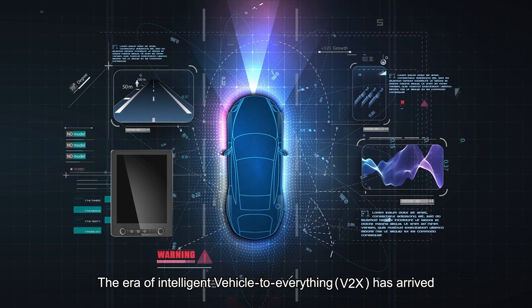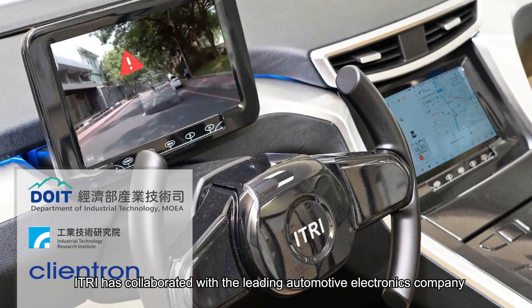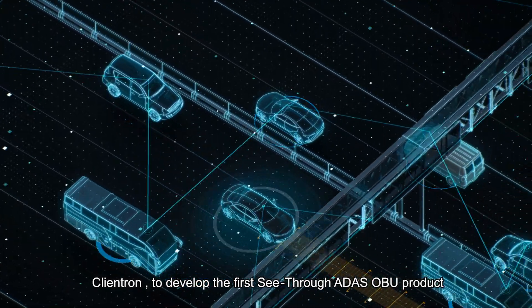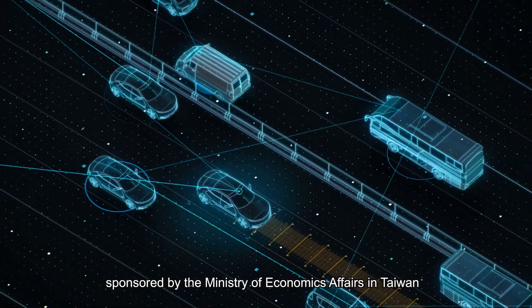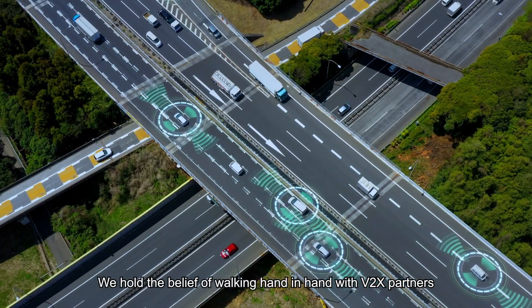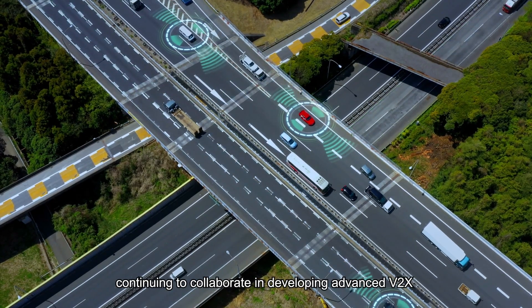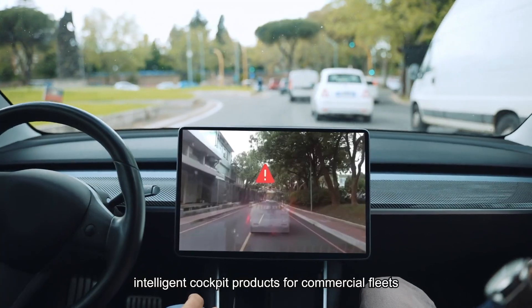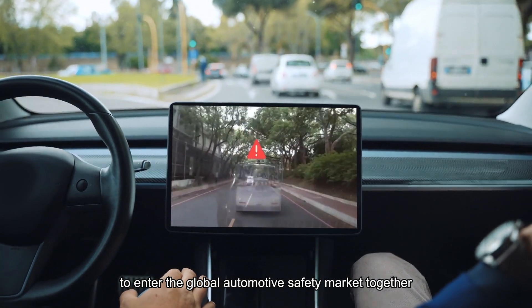The era of Intelligent Vehicle-to-Everything, V2X, has arrived. E-TRI has collaborated with the leading automotive electronics company Clientron to develop the first see-through ADAS OBU product, sponsored by the Ministry of Economic Affairs in Taiwan. We hold the belief of walking hand-in-hand with V2X partners, continuing to collaborate in developing advanced V2X Intelligent Cockpit products for commercial fleets, aiming to promote Taiwan's industry to enter the global automotive safety market together.